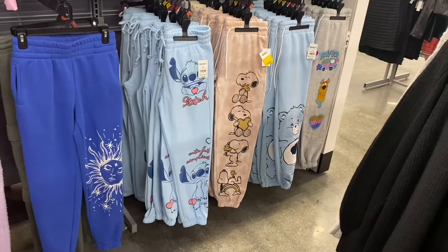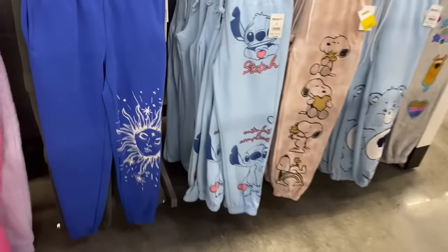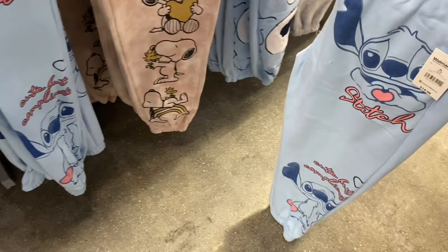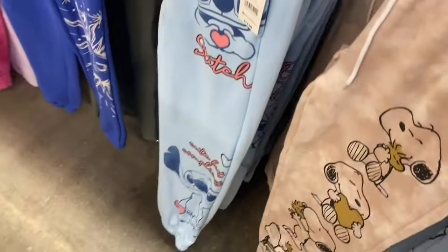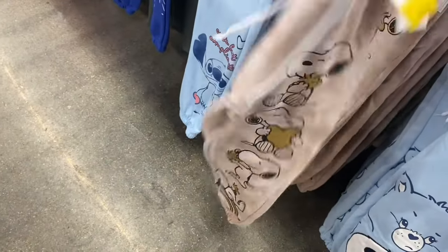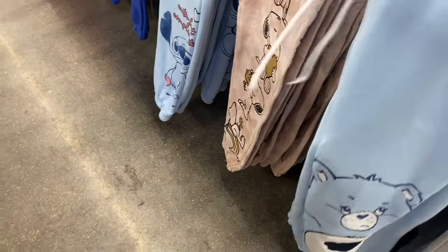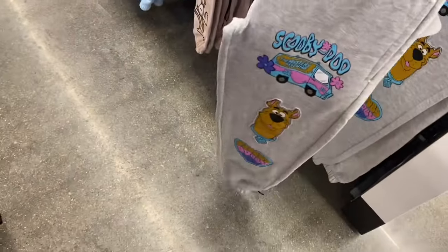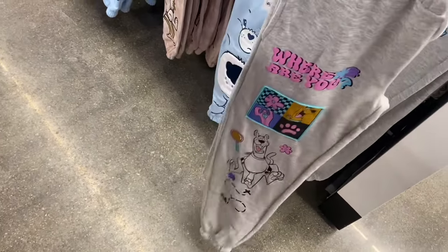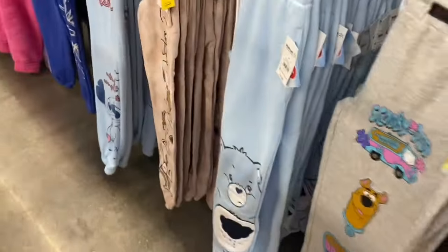There are new joggers — a Care Bears one, a really cool Stitch jogger that's probably the best of the set, a tie-dye colored one that reminds me of a Tommy Hilfiger shirt in that exact tie-dye color, and another cool style. Lots of great new character options.